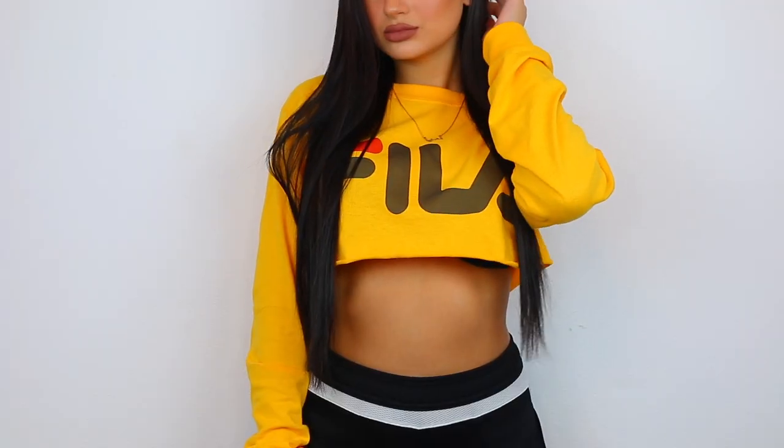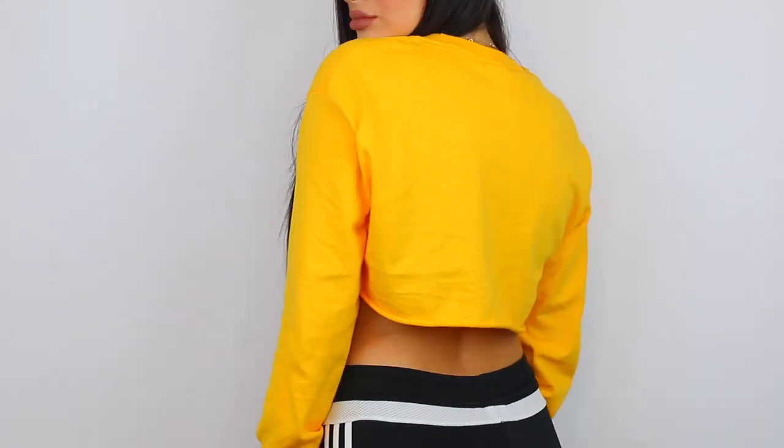I'll just go ahead and start out with what I'm wearing. This is just a yellow Fila cropped long sleeve top and it is from a website called Cole and Terry. I only got one thing from their site because their site was pretty pricey, but I could not resist this top because I really like this yellow color. I will be mentioning the sizes I got each item in, and all links will be down below to the website and direct links to each item.